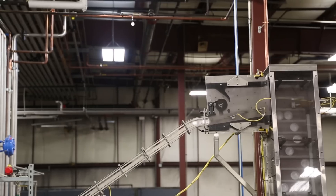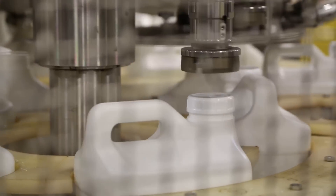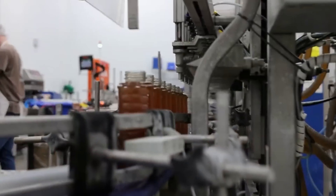Where RMH has seen success has been in agricultural chemicals — your fungicides, herbicides, that kind of stuff. We've also done some projects in food and beverage, and those obviously have a different set of constraints, rates, and that kind of stuff.